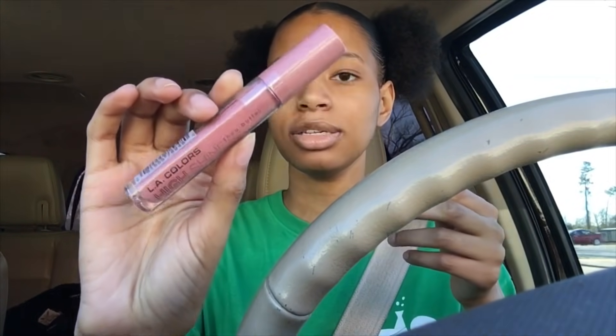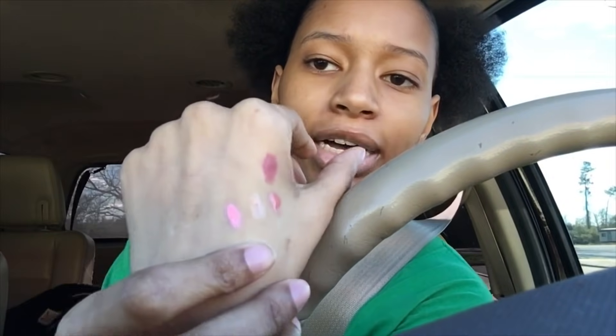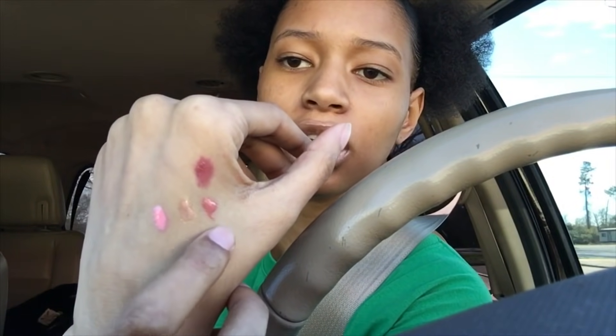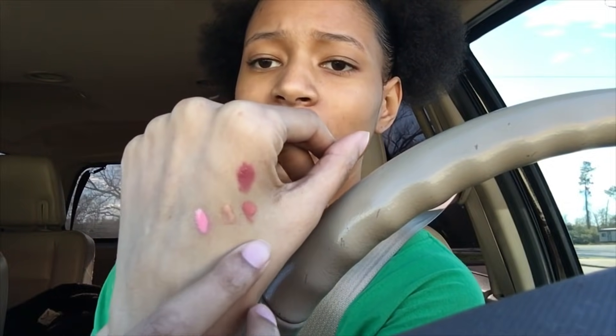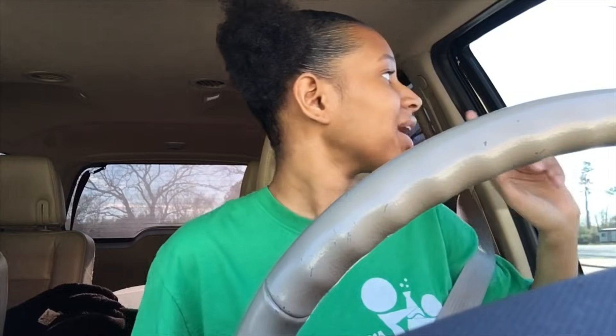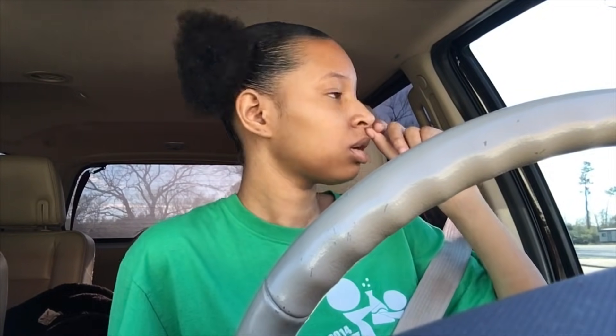I also bought one lip gloss from Dollar General - the LA Colors High Shine Shea Butter Lip Gloss. This is what it looks like and I swatched it. I don't like that they're not really drying down. I know it's a lip gloss but it's like thick.